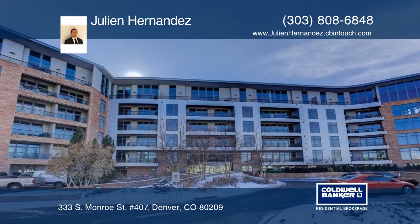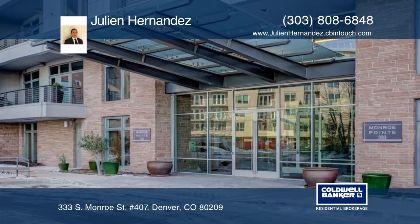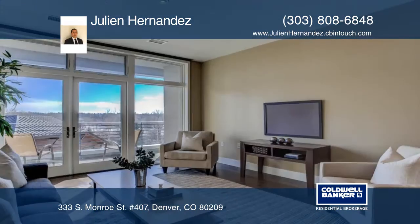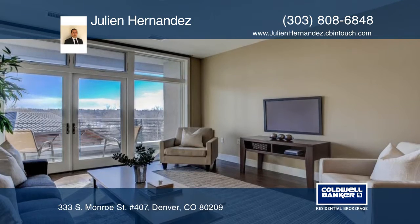Monroe Point is one of Denver's premier condominium buildings, located in Cherry Creek. The building is a short walk to Cherry Creek Mall, Whole Foods, and other high-end restaurants and shops.